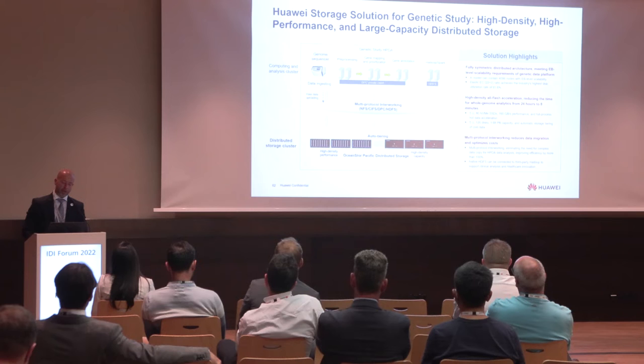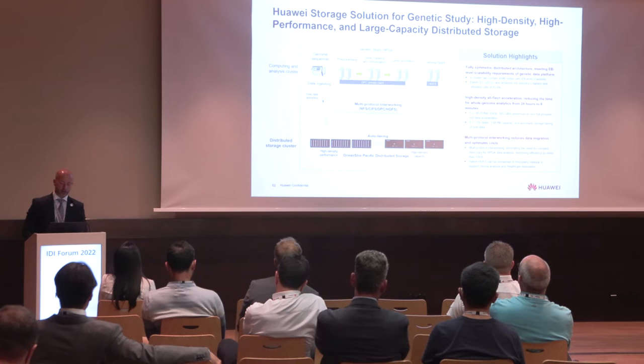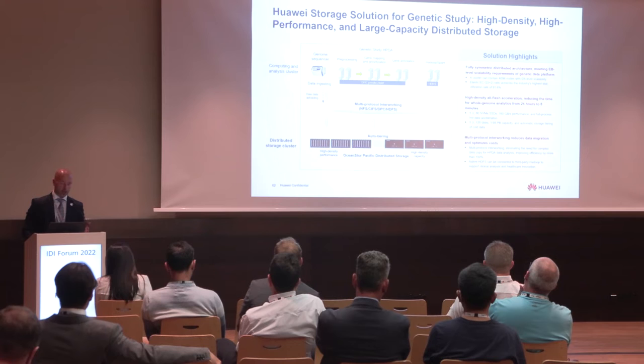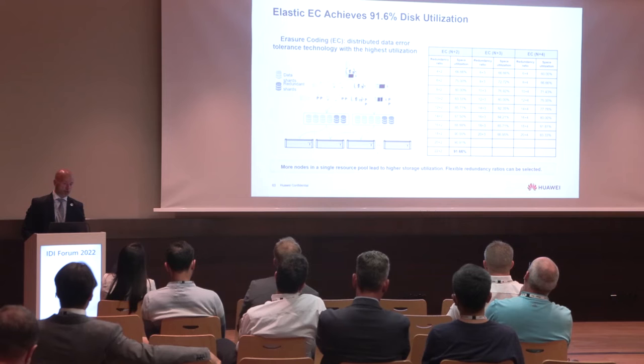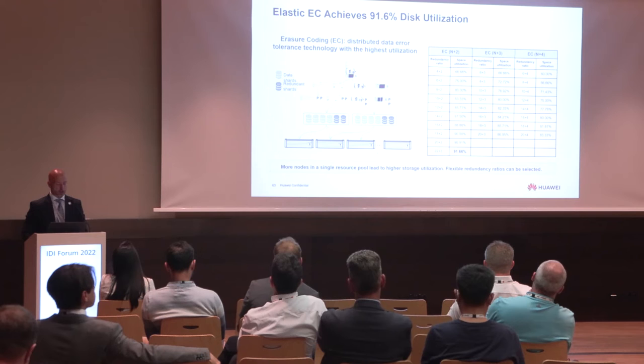We have a fully symmetric distributed architecture that meets exabyte-level scalability requirements. We also have high-density all-flash acceleration that reduces the time for whole genome analytics from 24 hours to 8 minutes — from 24 hours to 8 minutes, which is amazing. We also use multi-protocol interworking that reduces data migration and optimizes cost, so we don't move this big, heavy data but merge it internally. Elastic erasure coding allows us to achieve 91.6% disk utilization.